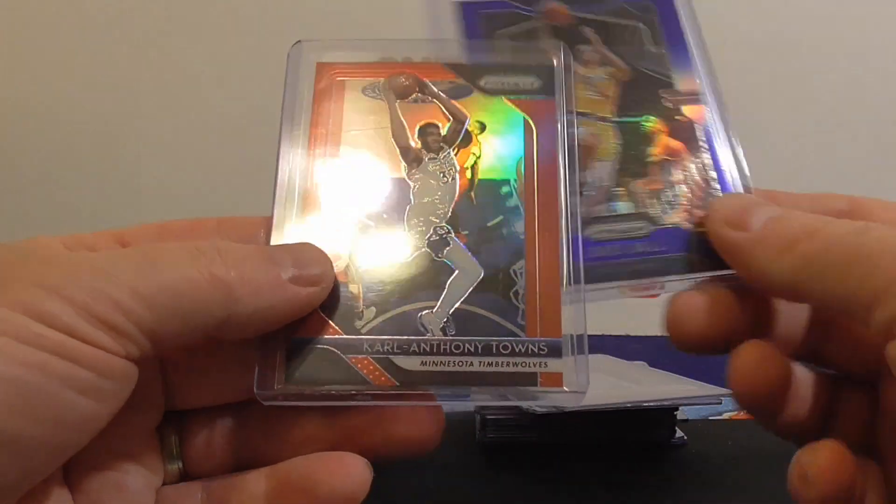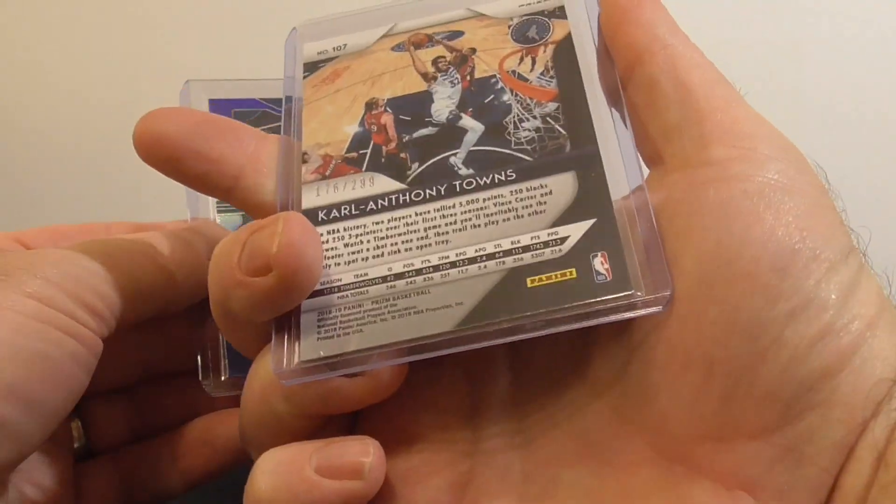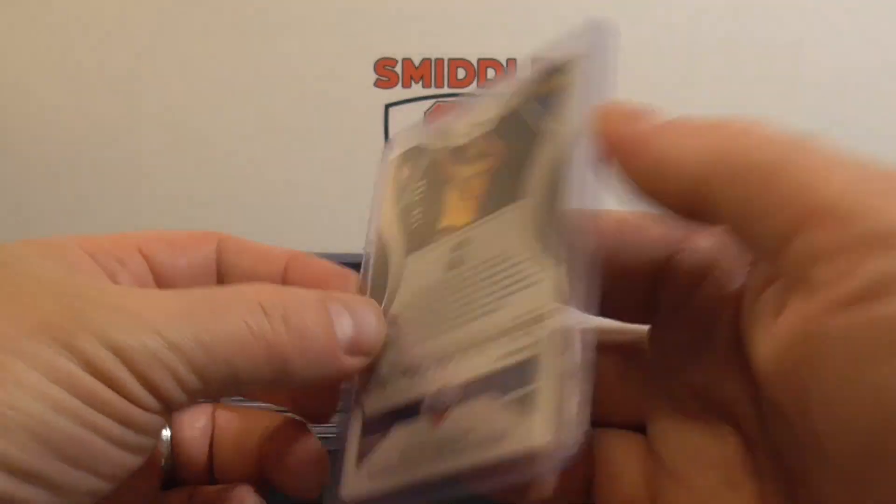A couple of Prisms. Prisms are pretty hard to find too, we got a decent price. Anthony Towns numbered to $2.99. And Lonzo Ball Blue, numbered to $1.99.